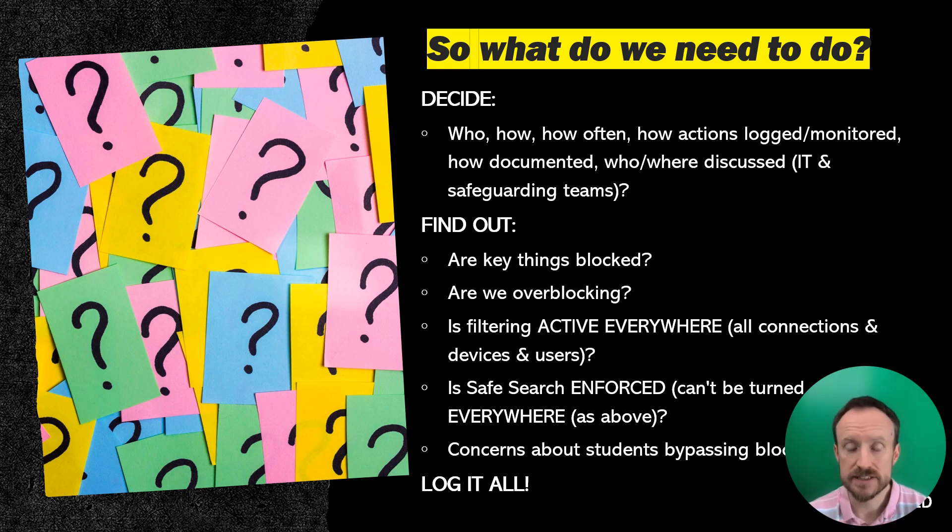Safe search is something else to consider that people often forget about. It can be just as important as the filtering itself, because without safe search you might be suggested websites that you then need to test the filtering for. So it's really key that safe search is on but also enforced, so a student can't simply turn it off and search again for something inappropriate. Also, have there been any concerns about students bypassing blocks, or concerns about over-blocking raised by students or teachers since the last time you did your checks?